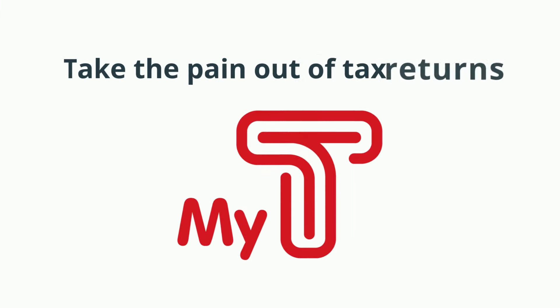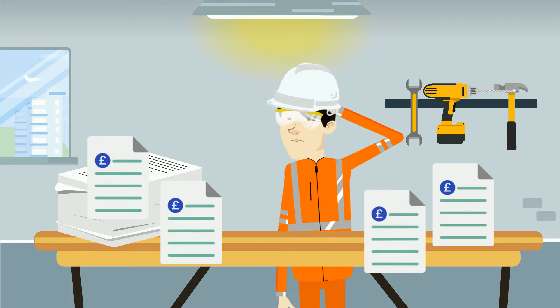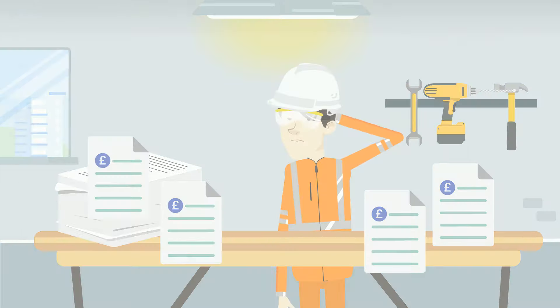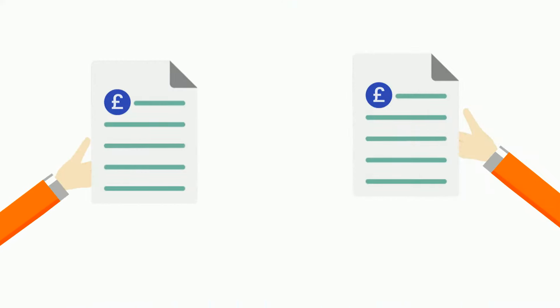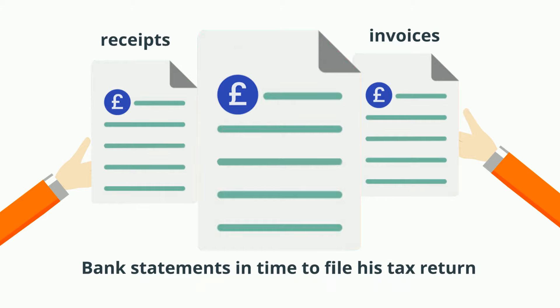Take the pain out of tax returns with the MyTea app. Joe is a small independent business owner and he finds it hard to keep track of all his paperwork. Joe has spent the last couple of weeks gathering all his invoices, receipts and bank statements in time to file his tax return.